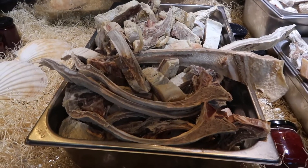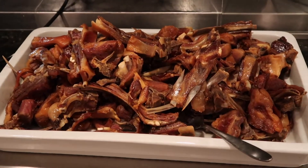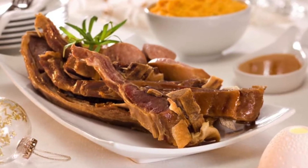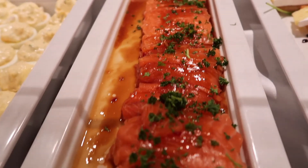The other thing to try out here is a kind of reconstituted lamb called pinnekjøtt — my Norwegian pronunciation is non-existent — but it's a cured lamb. They cure it during the summer months, salt and dry it, and during the winter months they reconstitute it and cook it up. It's really delicious, a very salty kind of dish, but nice and warming in the winter months.